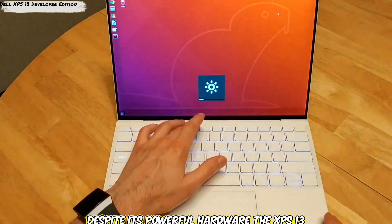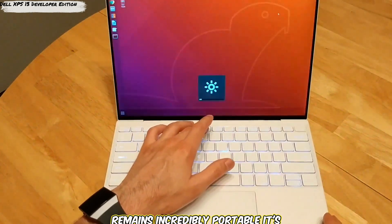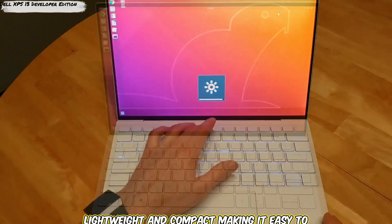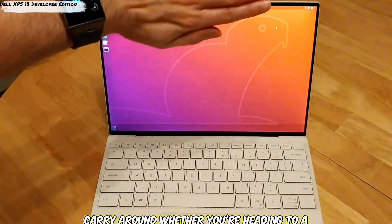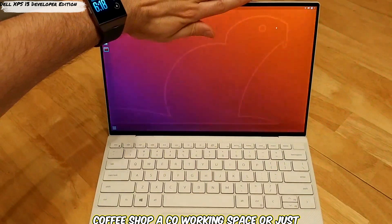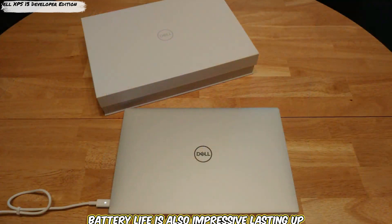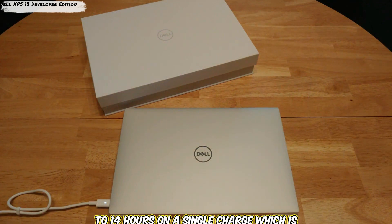Despite its powerful hardware, the XPS 13 remains incredibly portable — lightweight and compact, making it easy to carry whether you're heading to a coffee shop, a co-working space, or moving between rooms. The battery life is also impressive, lasting up to 14 hours on a single charge, which is more than enough for a full day of work without needing to plug in.